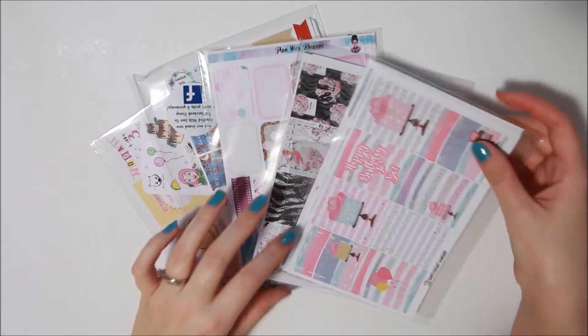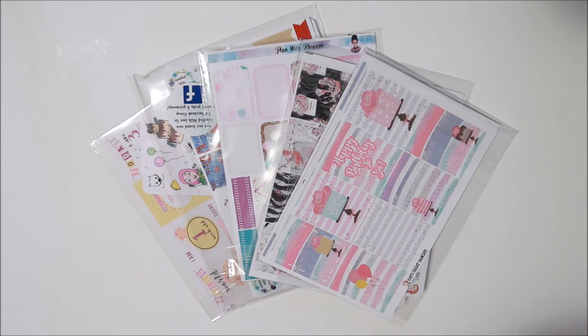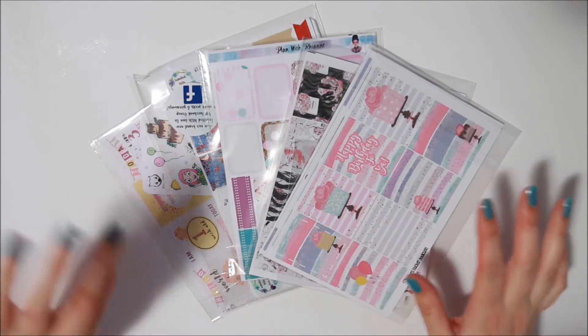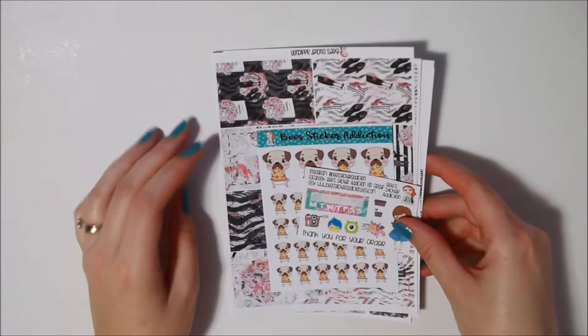Hi guys, it's Dani. I'm back with a little haul for you guys. I'm going to film this in portions because I have quite a bit here, but I do have more coming. So if my nails change in between, that's why. I've got quite a stack here, I'm just gonna go through them quickly.